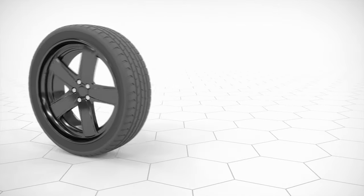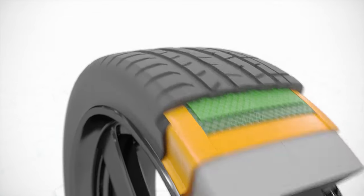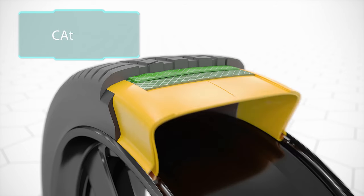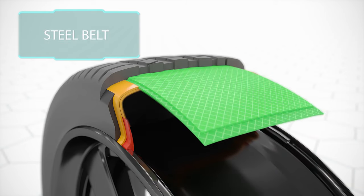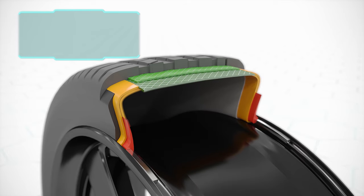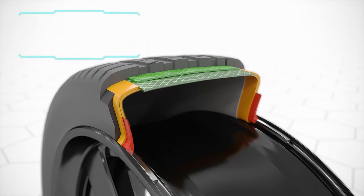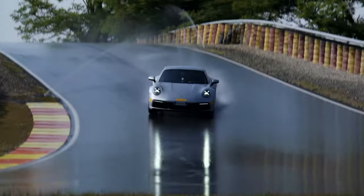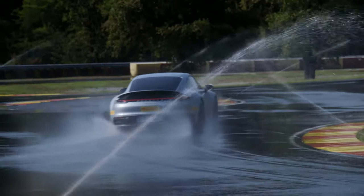A car tire is a complex high-tech product with many individual layers. The airtight inner liner — what used to be the inner tube — is bonded with woven textile fibers in the carcass, the main body of the tire. Steel wires embedded in rubber form the steel belt. And the outermost layer, the tread, makes contact with the road surface and determines how well the tire grips the road. Tires have to withstand extreme stresses and mustn't lose traction under any circumstances. Ultimately, it's all about passenger safety.